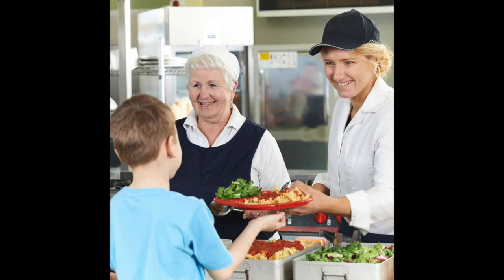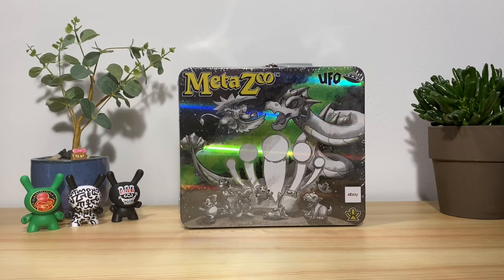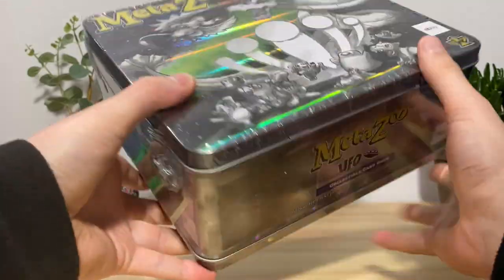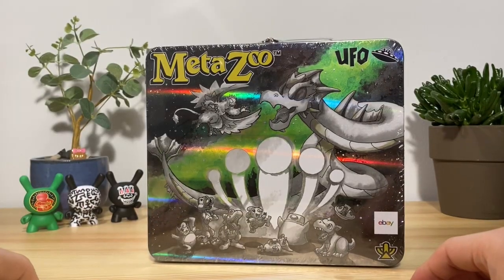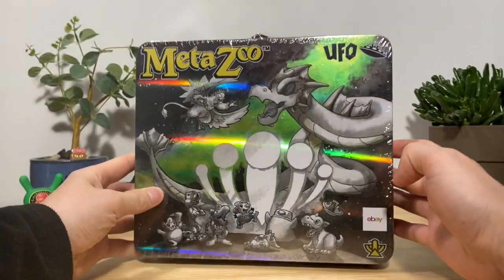Lunch, lunch lady, lunch date, lunch box — that's right ladies and gentlemen, today we are opening a MetaZoo UFO lunch box. You could probably fit like two or three lunches in this thing; this thing is massive. A cool promo idea from MetaZoo for sure, sponsored by eBay.